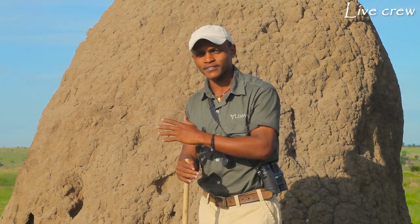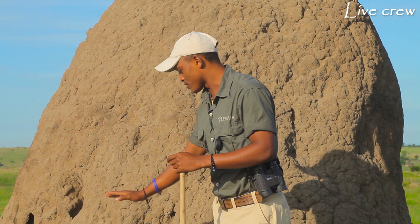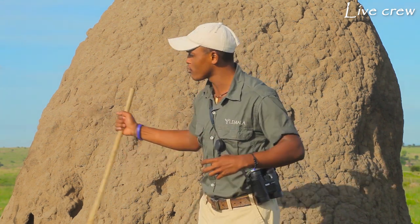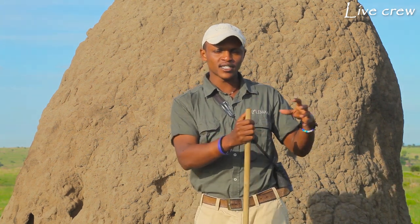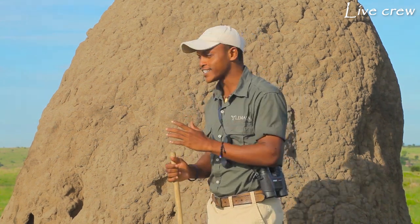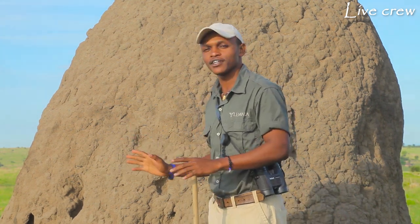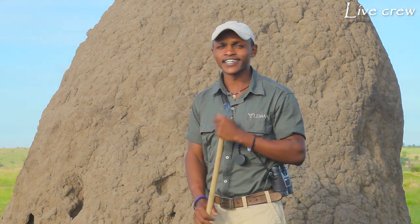Termites are farmers. They farm a specific genus of fungus called Termitomyces, which is located at the base of the mound. The Termitomyces fungus helps them digest wood materials: the termites come out through different tunnels, pick up dead plant materials and wood materials, and bring that to the fungus. The fungus breaks down the cellulose into more digestible, nutritional food for the termites. So the termites eat the fungus — not grasses or wood materials directly. That is why they build the mound — just because they are farming that fungus. This Termitomyces is not found anywhere else in the world except inside the termite mound.